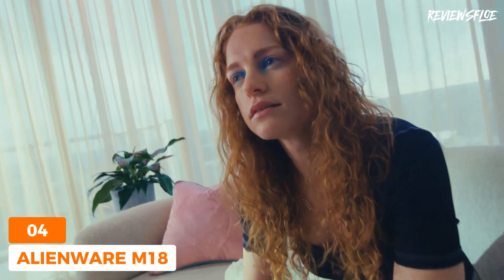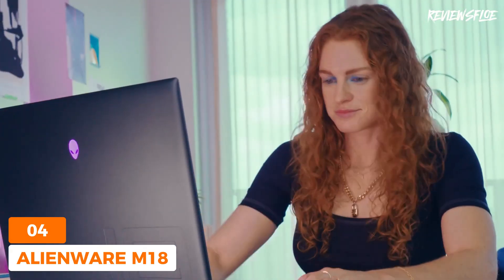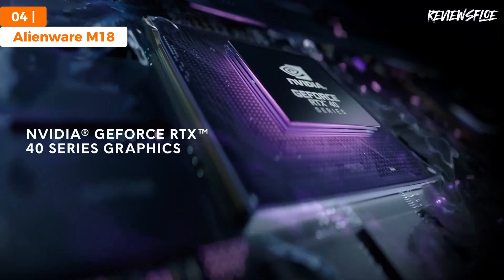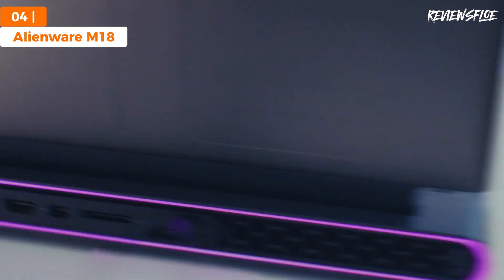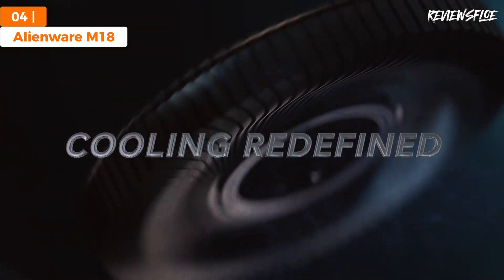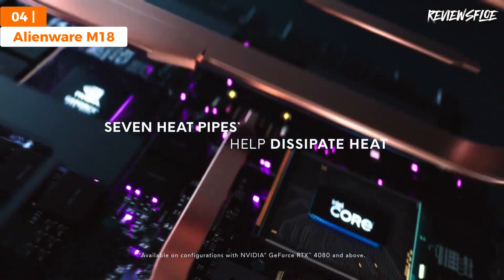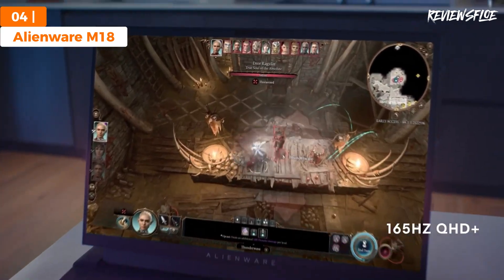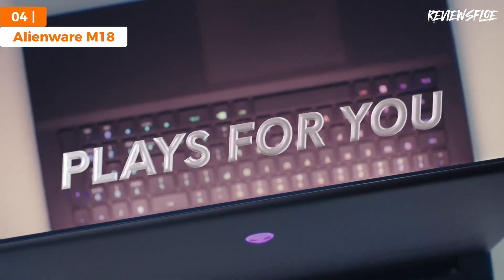For those with a passion for gaming and engineering, the Alienware M18 emerges as the top gaming laptop choice in 2024. This model redefines the concept of large display laptops, boasting an 18-inch screen without compromising its aesthetic or functionality. It's a behemoth in terms of power featuring the latest tech components, yet it remains surprisingly accessible price-wise. Despite its considerable size, the M18's design cleverly minimizes its bulk through sleek curves and downward sloping edges, making it appear less imposing than expected.